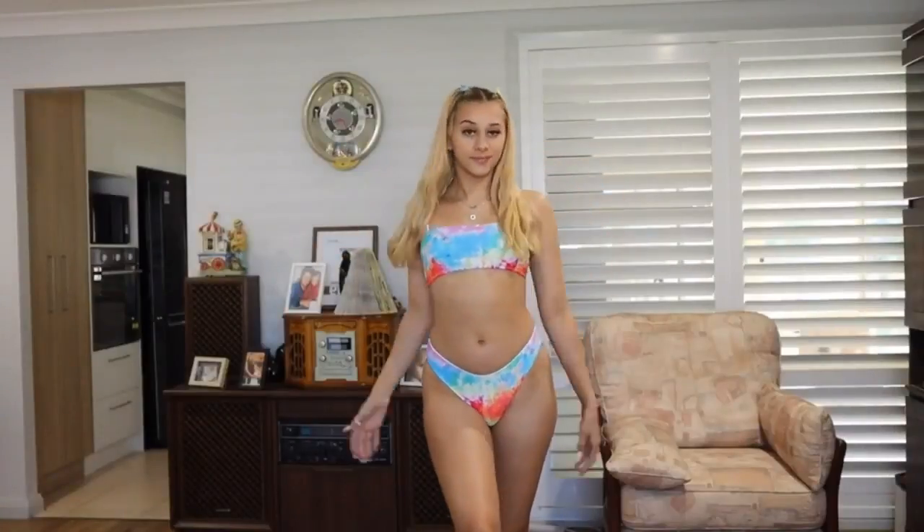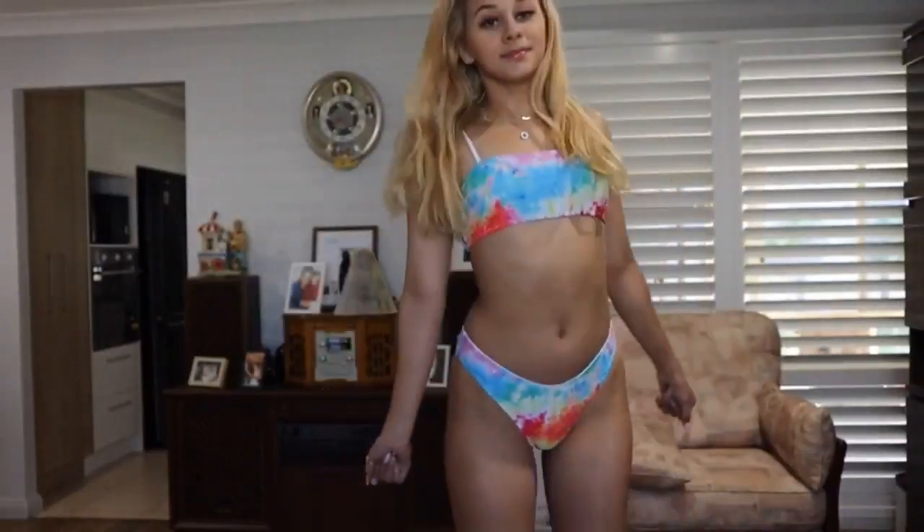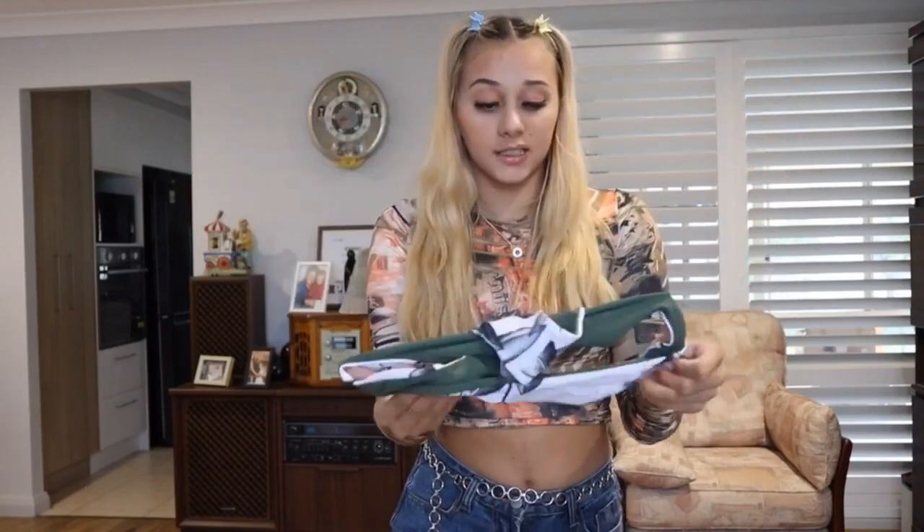Next bikini — I actually have an unboxing for this, so this is my first impression. Starting off with the bottoms: they have this really minimalistic, aesthetic Pinterest-style print with little leaves. The amazing thing about this bikini is that they are reversible — you can just cut off the tag easily. They are so gorgeous and the material is really outstanding. I'm obsessed with these.